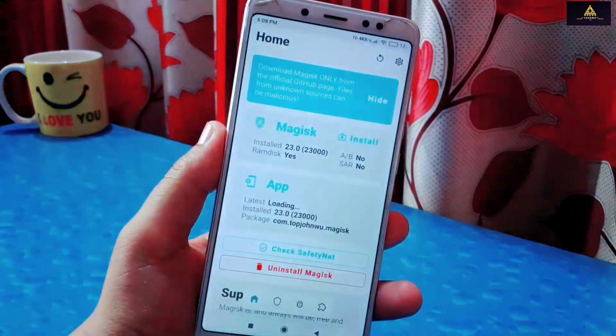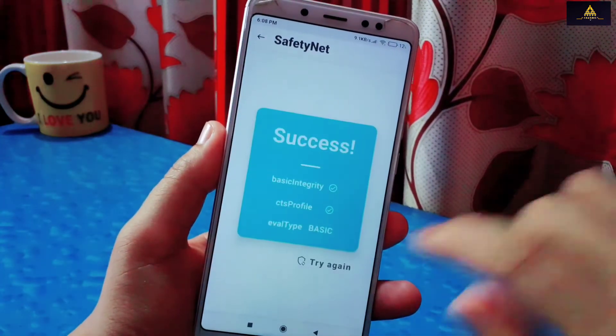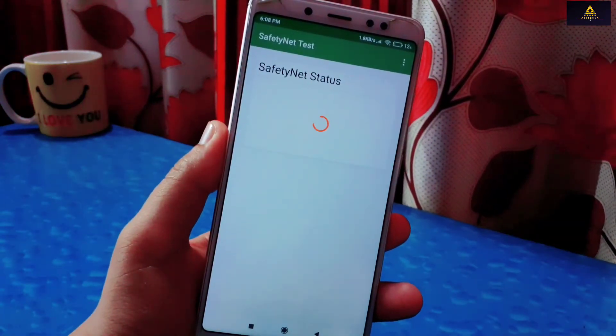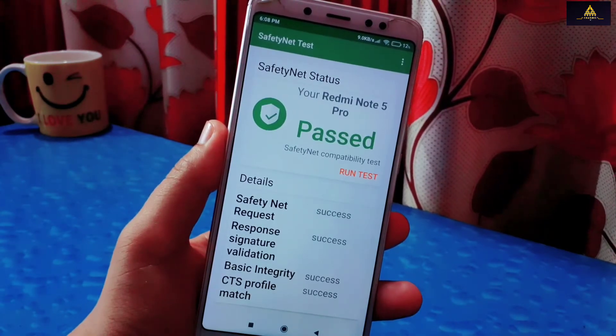Now the phone is rebooted to system. I will open the Magisk app and check SafetyNet status. As you can see, success is written there, which means SafetyNet is passed. I will also show SafetyNet status from the SafetyNet Test app — here also SafetyNet is passed.